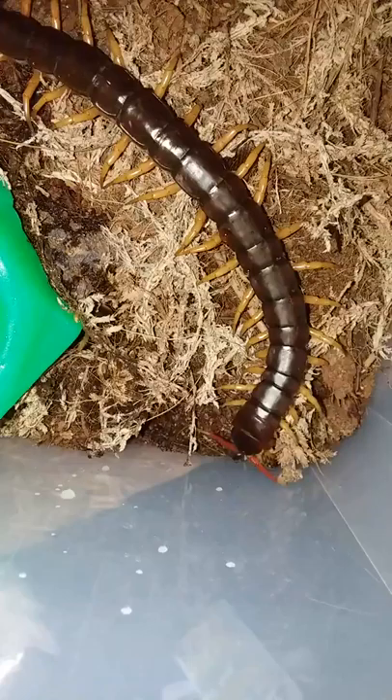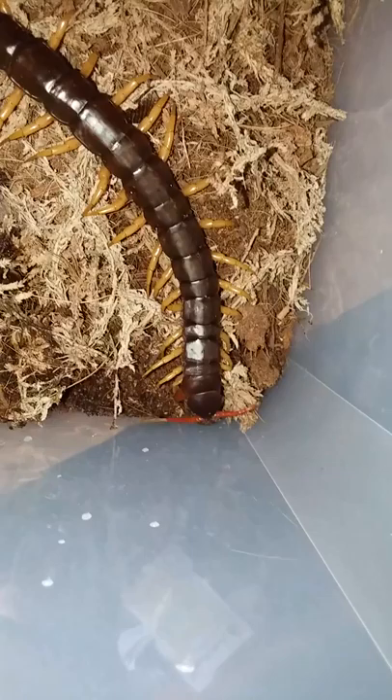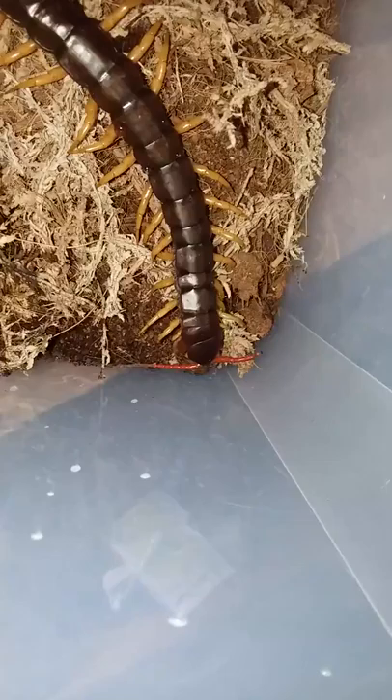Definitely a big guy. It's my hand on the substrate. Don't make any movements towards me, buddy. That's crazy — so cool though.